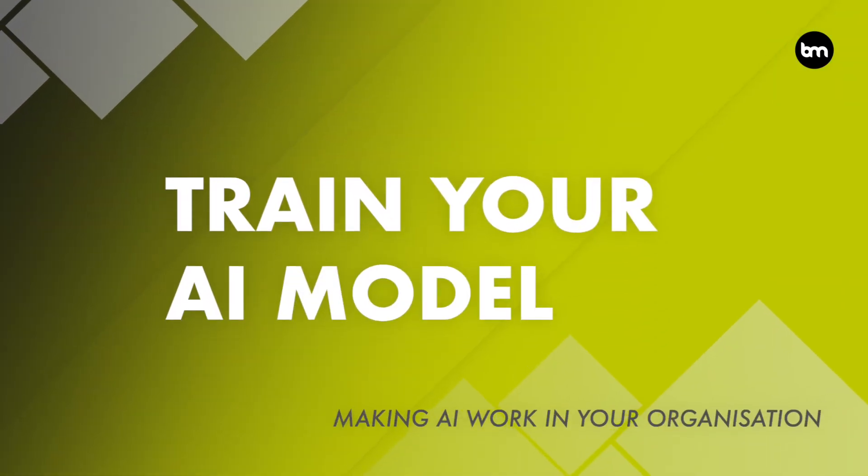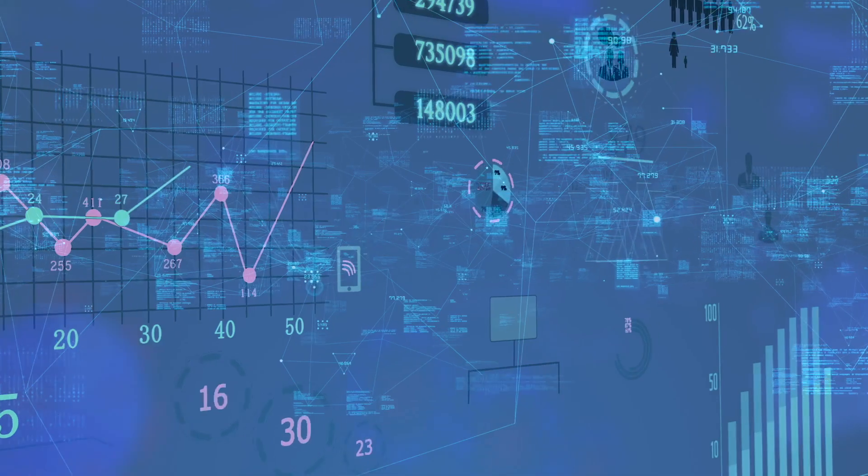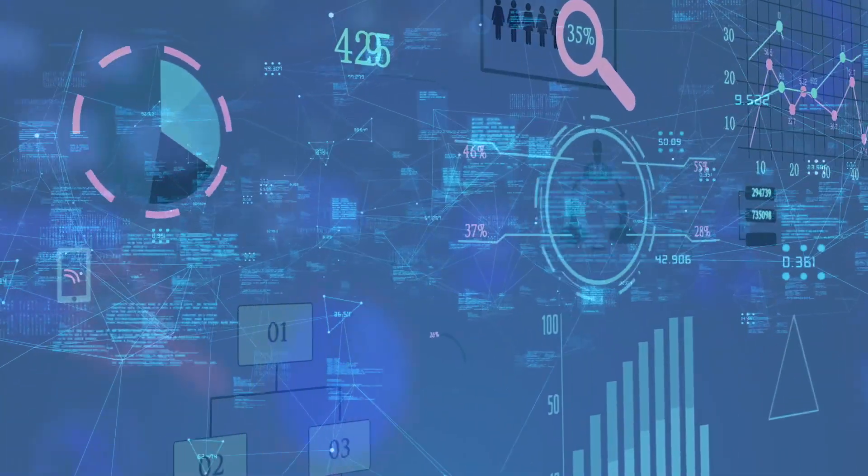The fourth step is to train your AI model. Once you have chosen the right AI solution and collected the data, it's time to train your AI model. The more data you have, the more accurate your AI model is likely to be. You'll need to work with data scientists and AI experts to develop and fine-tune your AI model.